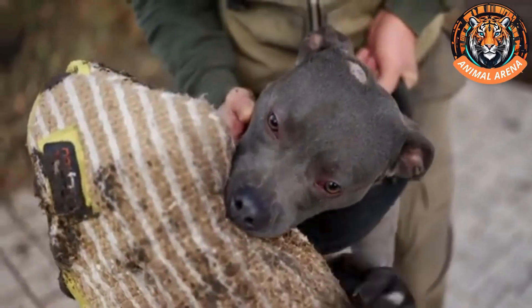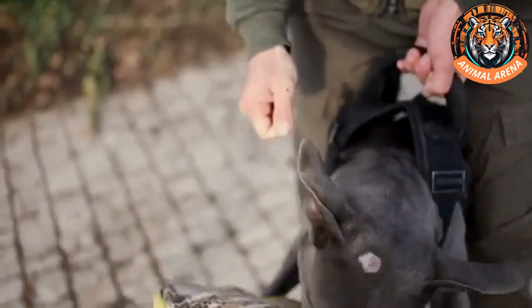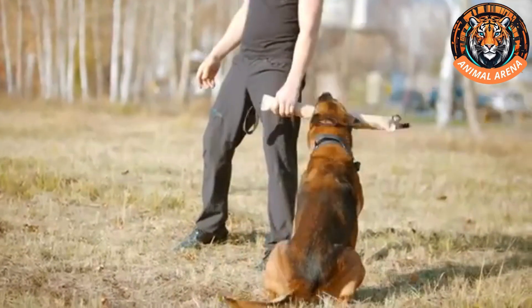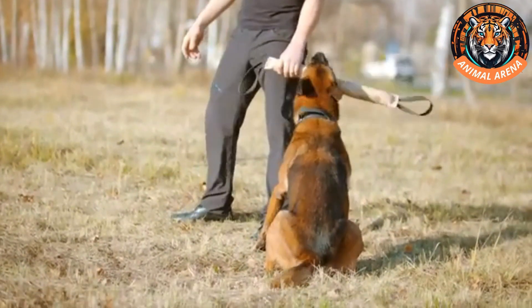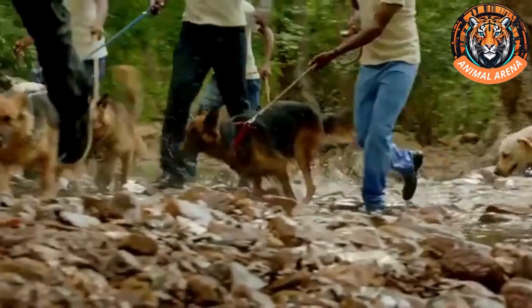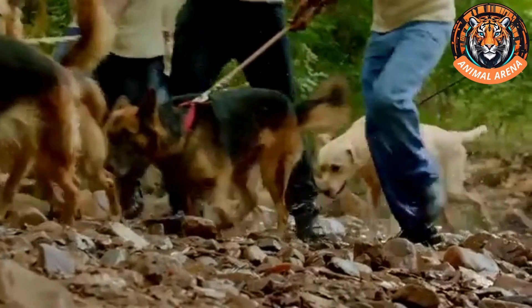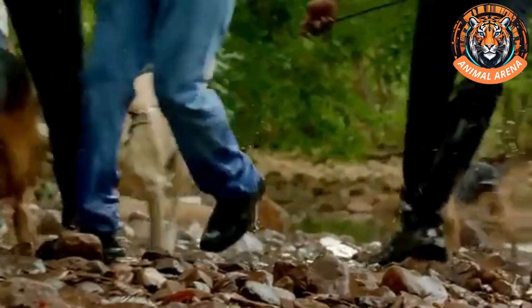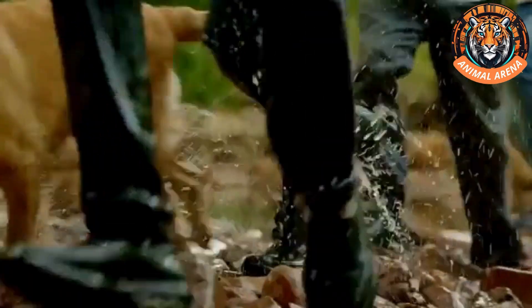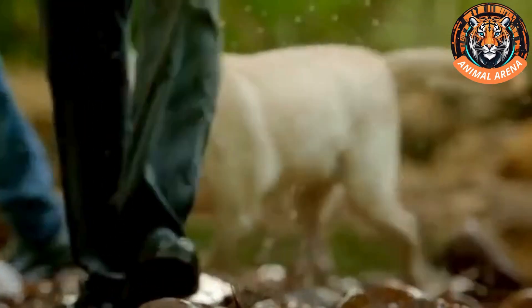At this stage, trainers take it a step further. Instead of using the actual toy, they hide just the scent alone — on objects, inside bags, or in vehicles. When the dog signals that it has found the scent, it is rewarded with playtime, reinforcing the connection. The dog doesn't realize it's helping to catch criminals or prevent dangerous situations; it's simply on a mission to find the smell that leads to its reward. This reward-based training method ensures that detection dogs stay highly motivated, eager to work, and focused in high-stress environments, making them invaluable assets to law enforcement agencies.